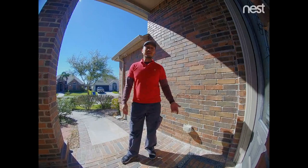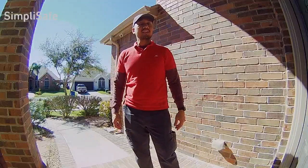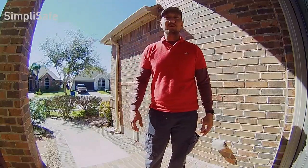So this is the video and audio test for the Nest Hello doorbell. And this is the video and audio test for the SimpliSafe Video Doorbell Pro.